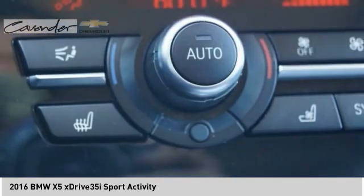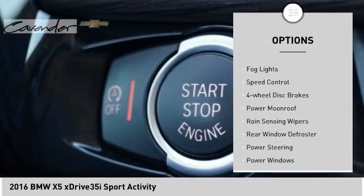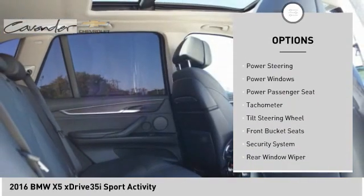Here are some of this vehicle's great options: electronic stability control, brake assist, traction control, remote keyless entry, fog lights, speed control, four-wheel disc brakes.